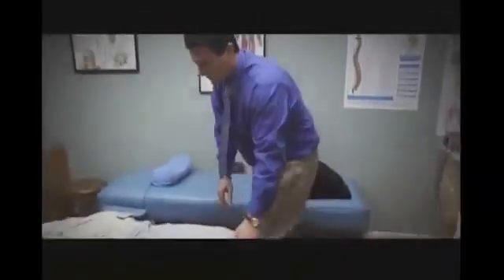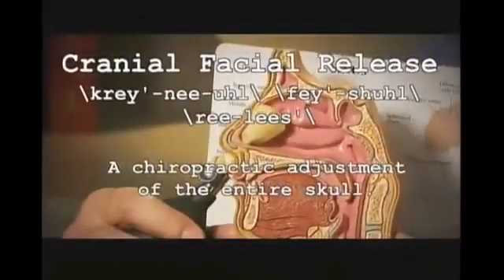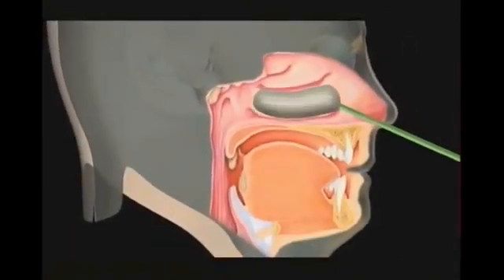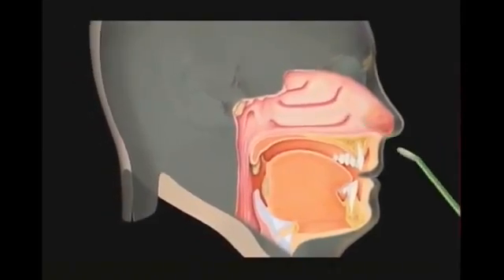Dr. Adam pioneered a therapy he calls cranial facial release. This technique incorporates the use of tiny balloons that are carefully inserted in the nose and quickly inflated to open up the breathing passageways and mobilize the bones of the face and cranium.